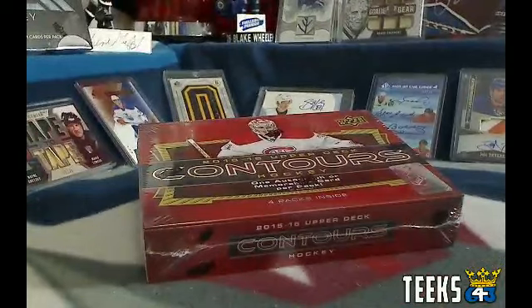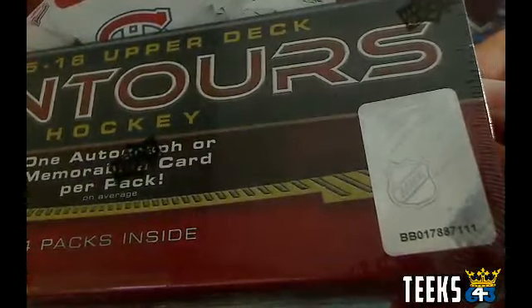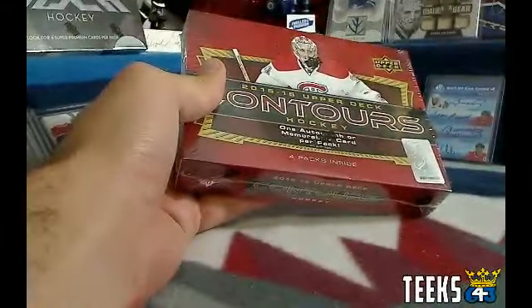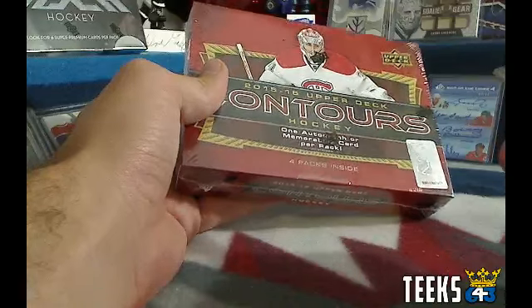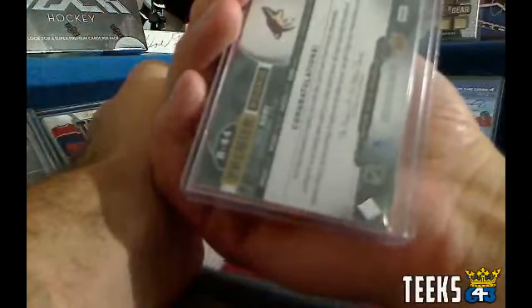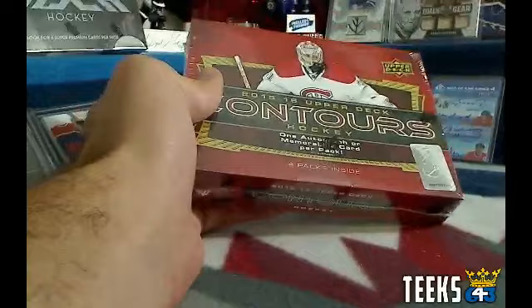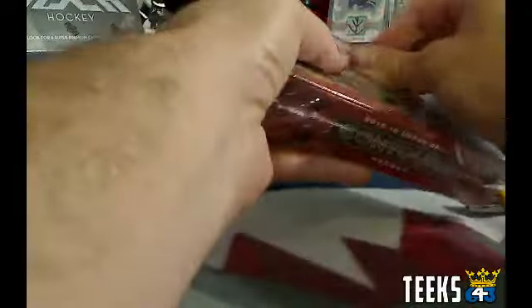For this box of Contours, we're going to show you the serial number. First hit gets a special 643 collector card. The last card out of the last pack gets an autographed 8x10 photo — like the one seen in the background there from Team Mussolini. You can choose any of the 8x10s available in the photo store. Domi is not numbered — it is Premier Rookie Jersey R44. Let's go ahead and break this Contours box.